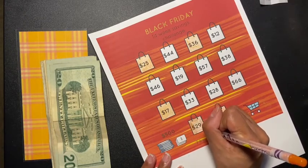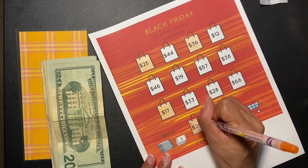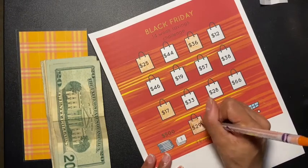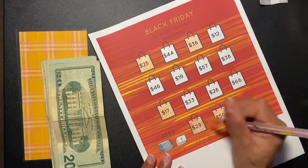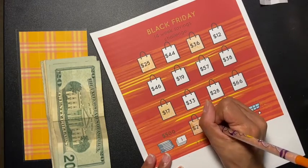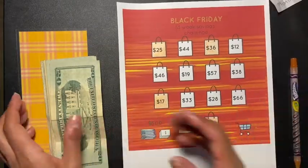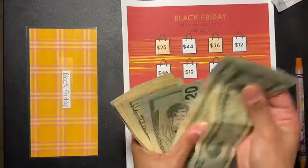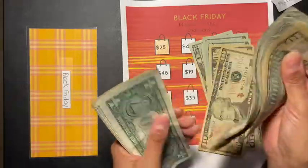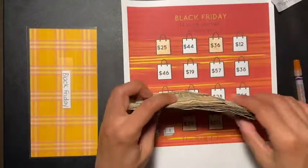I haven't decided what I'm going to do with this money yet. I'm trying to decide before the challenge ends so I can let you guys know. I know it's for Black Friday but I do have a separate envelope for Christmas, so I might use half of it or some from this challenge. Let's see how much we have: 20, 40, 60, 80, 90, 100, 110, 120, 130, 140, 150, 151, 152, 153, 154, 155, 156, 157 — $157 total!